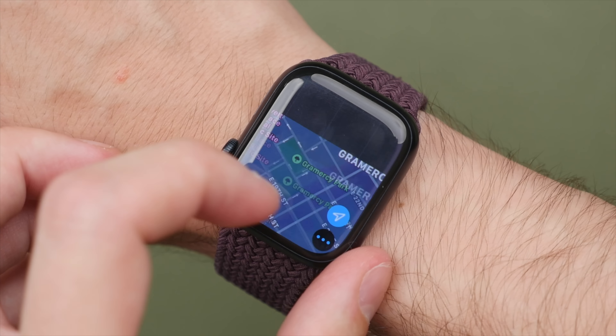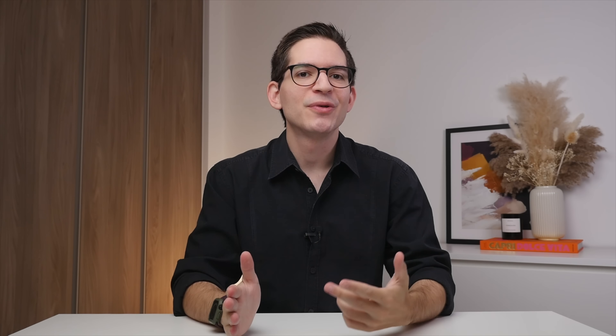Thank you so much to RhinoShield for supporting the channel. Now back to the Apple Watch. Let's talk about performance. The Series 7 overall performs amazingly well, with no lag, app crashes, or glitches — just smooth operations.